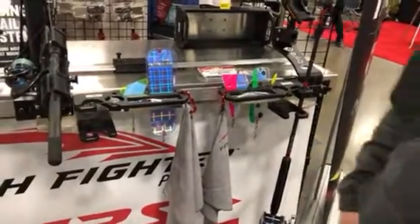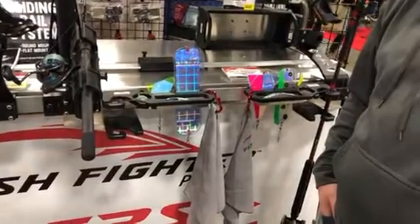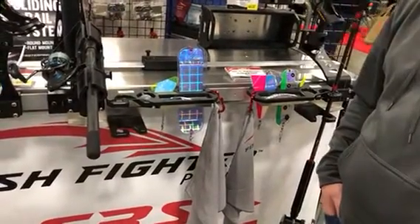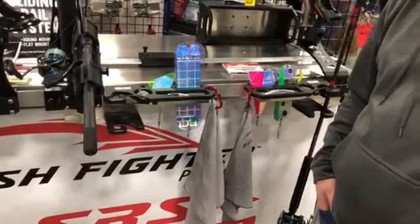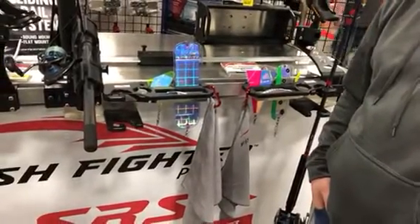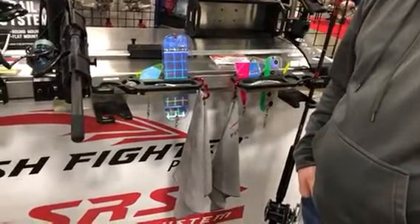Just try to get yourself one of the Fish Fighter Products Tackle Tenders and your problems are solved. This is just one of many new products available now at fishfighterproducts.com — get online and check it out. Everything's made right here in Idaho, in the middle of the US of A. Hey Tyler, thank you for showing me that. Thank you so much.